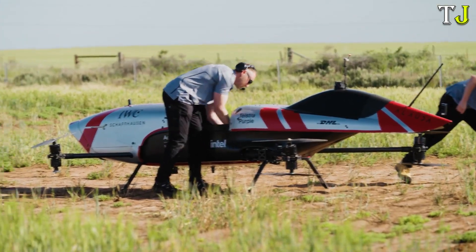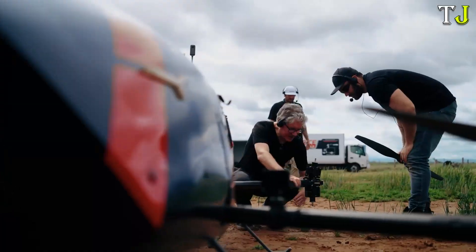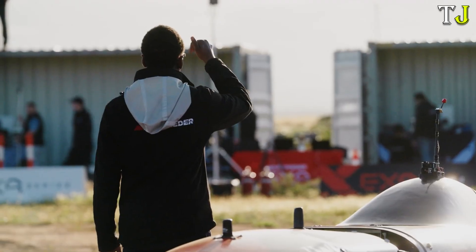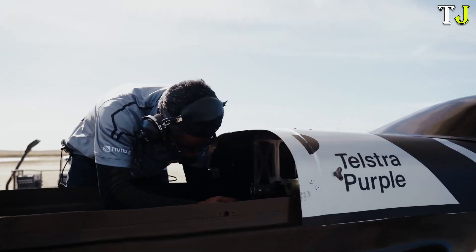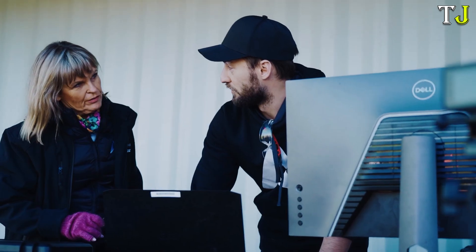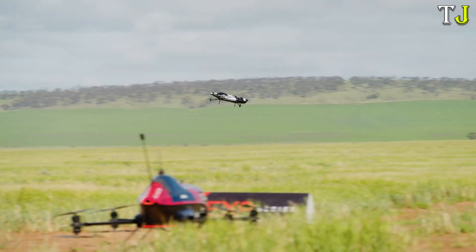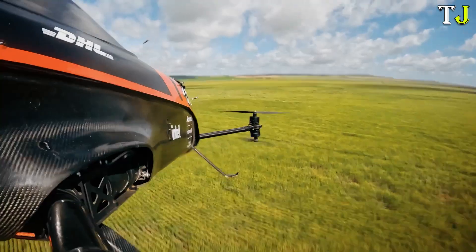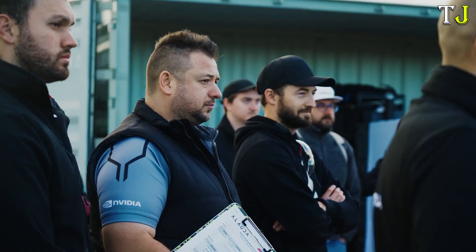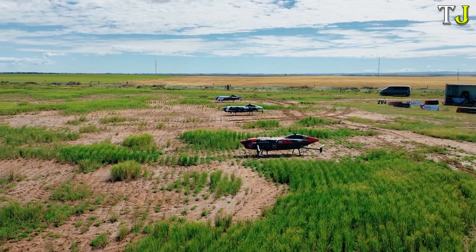The Airspeeder is redefining the future of motorsport by taking the race to the skies. This groundbreaking electric flying race car, designed for vertical take-off and landing, fuses cutting-edge aviation technology with the electrifying thrill of competitive racing. Engineered for precision and agility, the Airspeeder glides just meters above the ground, achieving remarkable speeds and showcasing unparalleled maneuverability. Developed exclusively for futuristic racing leagues, it blends speed, innovation, and sustainability into one sleek machine.